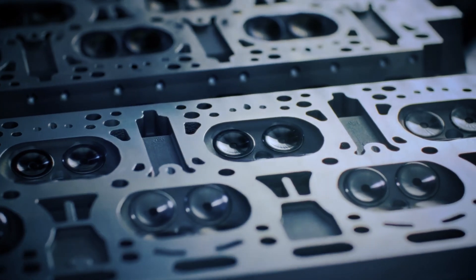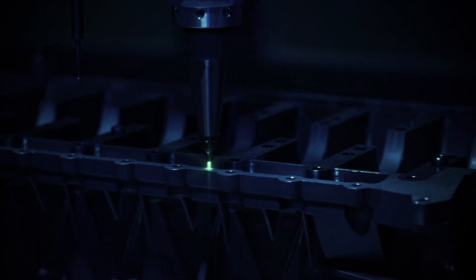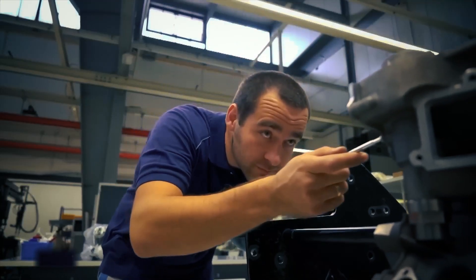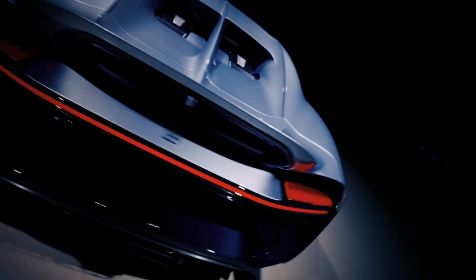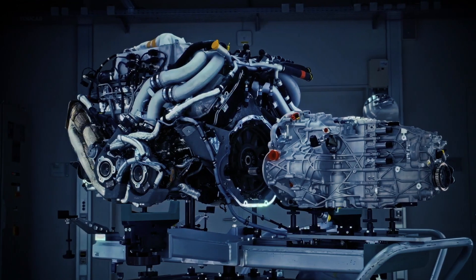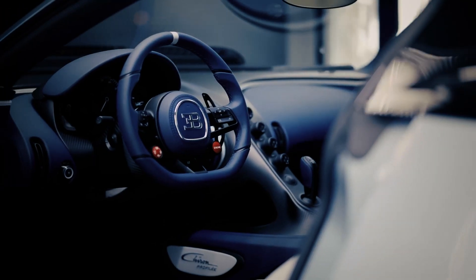Crafting a Bugatti Chiron is an art form in itself, an endeavor that demands precision, dedication, and passion. A team of highly skilled craftsmen, each a virtuoso in their respective fields, brings the Bugatti Chiron to life. These artisans pour their hearts and souls into every aspect of the car's creation, from the engine to the minutest details of its interior. It's an amalgamation of human touch and technological brilliance.